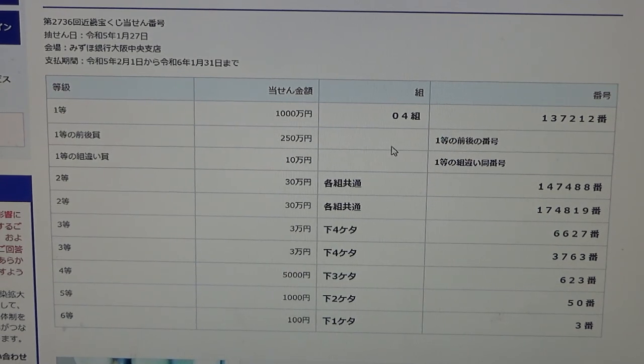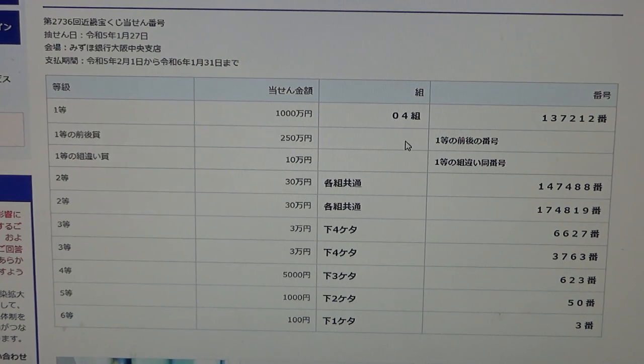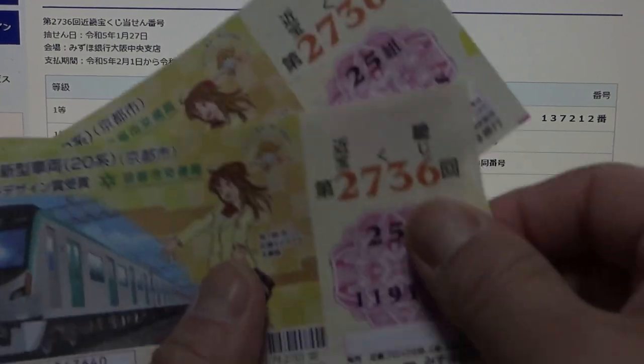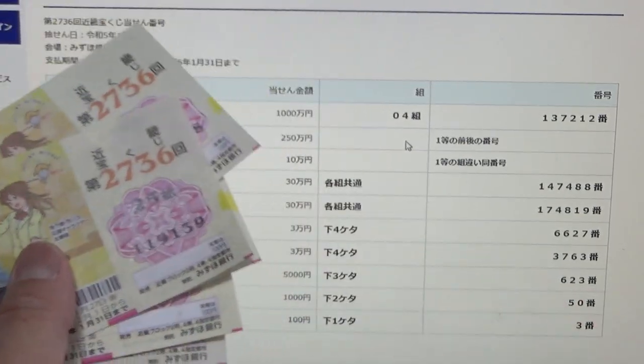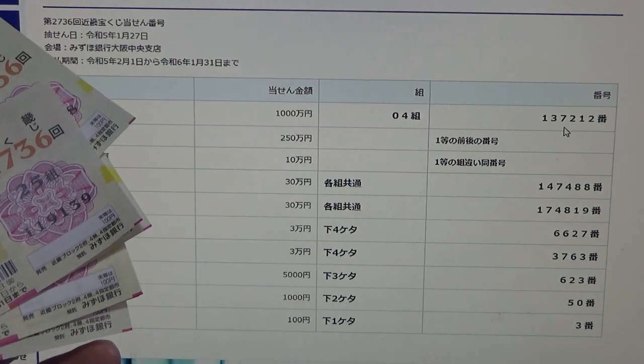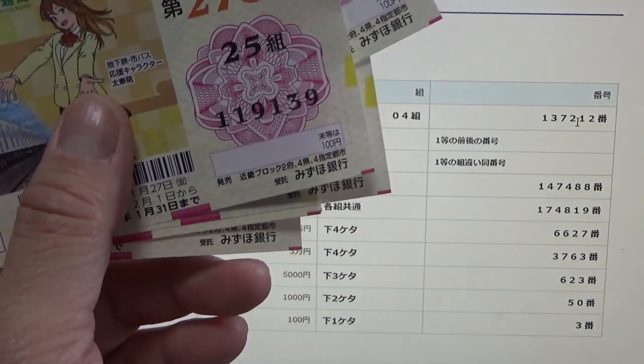To win the second first prize — Ni-hyaku-goju-man — you must have the first five digits from the first prize, but your last number can be either one higher or one lower. For example, 137-213 (one higher) or 137-211 (one lower), and you must have the same grouping number 04. I lost because my first three digits are wrong — I must have at least 137-211 but my digits are wrong.